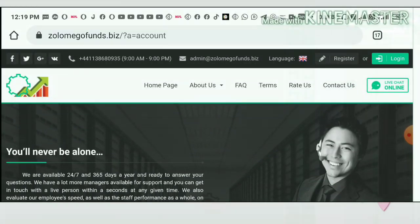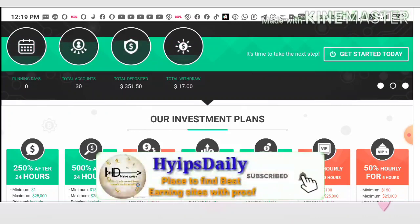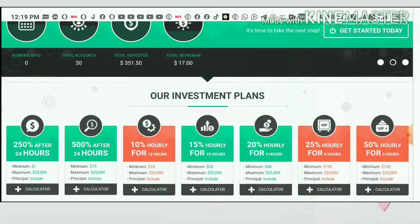You can see here this site is paying you a 250 percent profit on your investment for just 24 hours. Yes, you heard right — the site is paying 250 percent profit on your investment for just 24 hours. Your profit is huge, so there is a huge risk involved here.